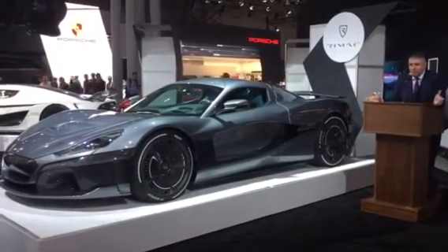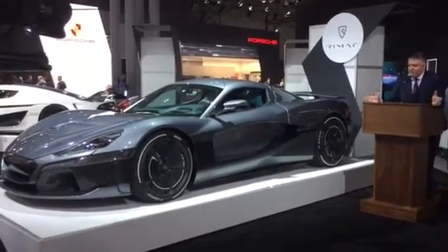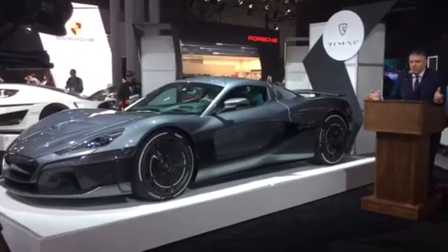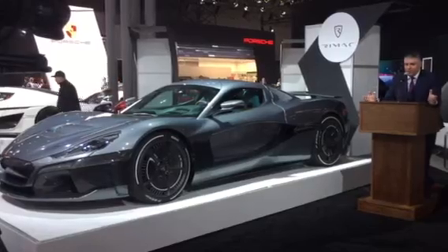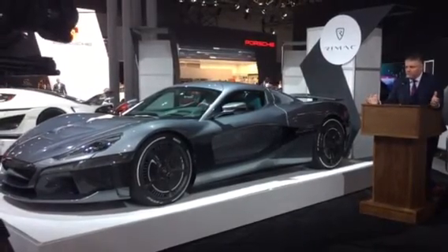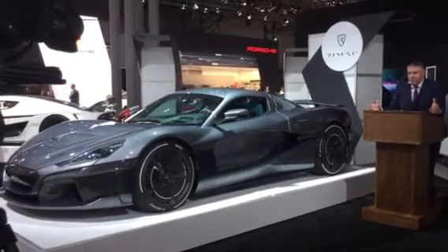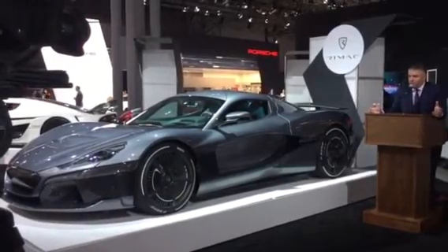It is a US premiere because we just launched the car in Geneva. For those of you who don't know about the company, we are a Croatian-based car manufacturer and technology company — technology is the main part of our business. We are focused on designing, developing, engineering, and manufacturing high-technology solutions for the automotive industry.